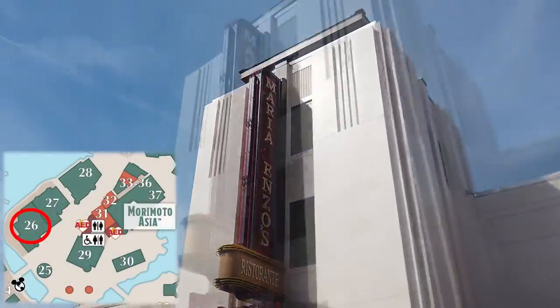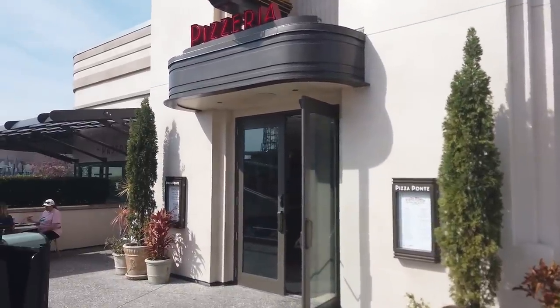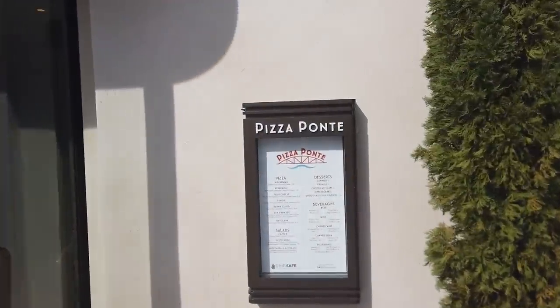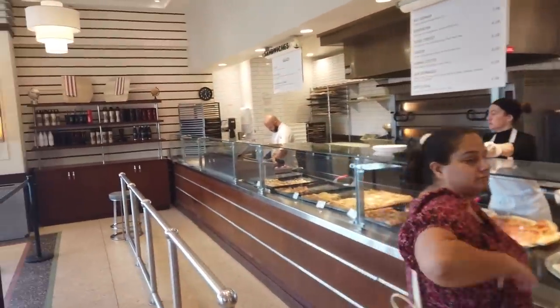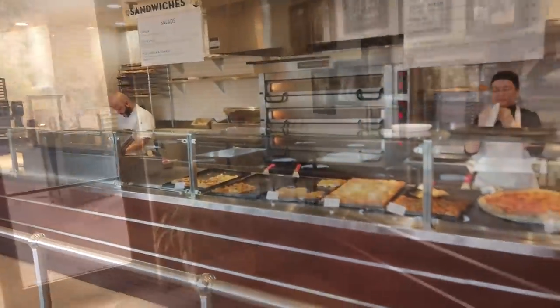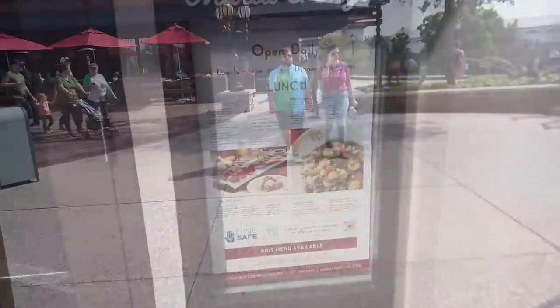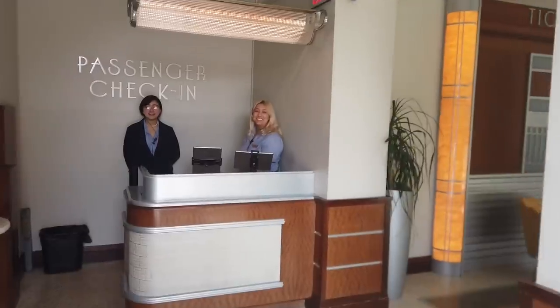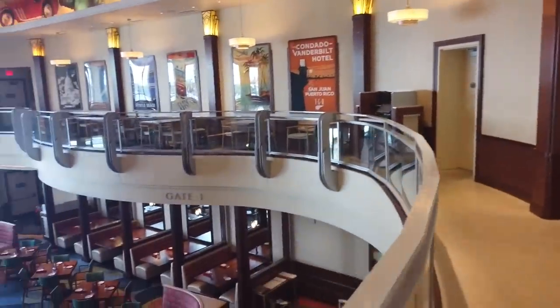Right across from SDK, kind of catty-corner, is Maria and Enzo's. They have two kind of restaurants here — an easy pizzeria where you can just grab a quick slice of pizza with old family classic Italian vibes, just large slices similar to what you'd find at the Boardwalk. What's always been interesting to me is the theming of Maria and Enzo's — it's supposed to be like an airport dining facility.